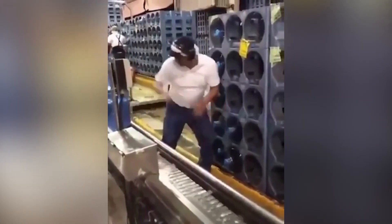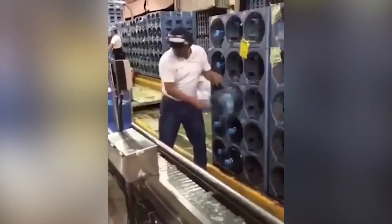This is the definition of being proficient. Look at him load the water jugs into the compartments.